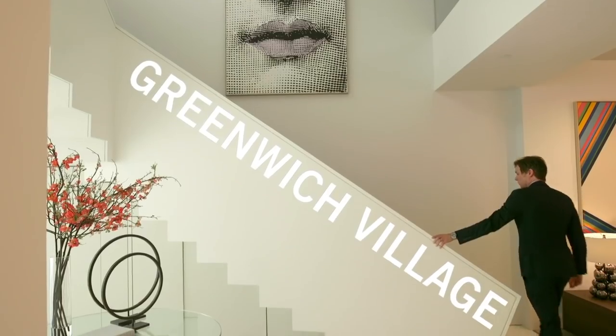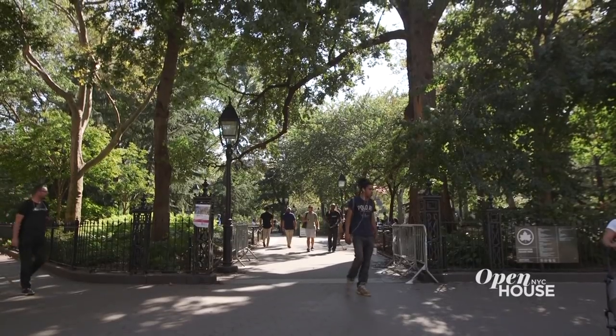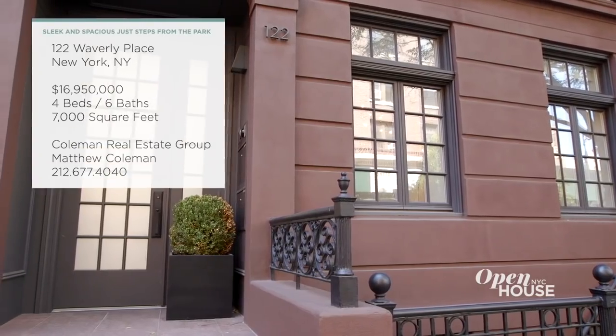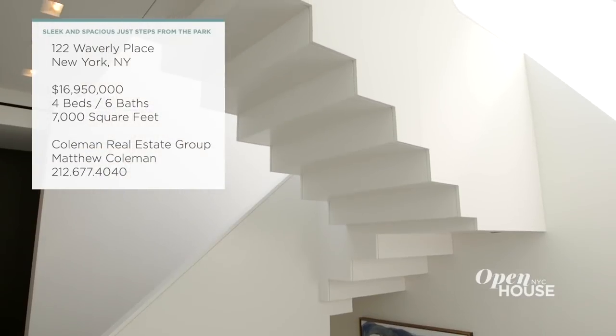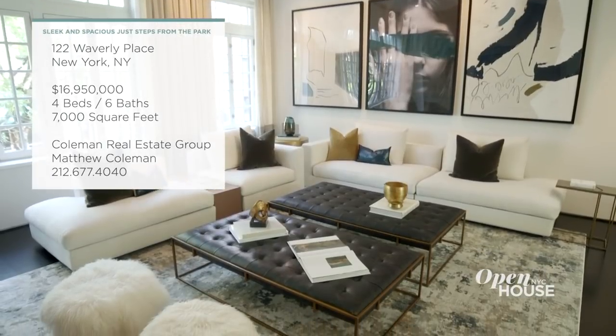Welcome back. Now we're in Greenwich Village for a look at this sleek and spacious townhouse, just steps from Washington Square Park. Though built in the early 1930s, it's been updated from top to bottom into a stylish and thoroughly contemporary home, both inside and out.